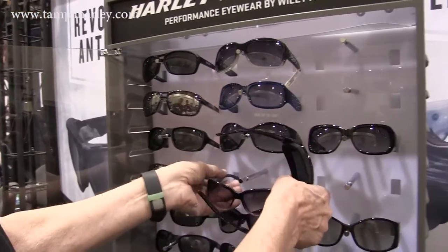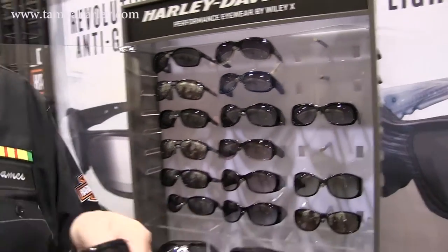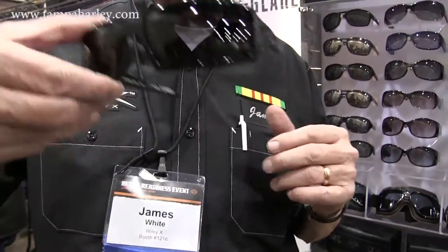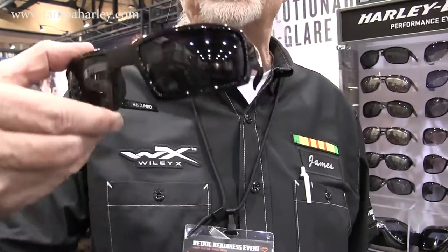In our performance collection, we have one new frame this year called the Jumbo. The Jumbo is for that oversized, large-headed person who hasn't been able to find a good riding glass from Harley-Davidson. We've got all this taken care of now, from asphalt in your value, to Raleigh, and then to your performance on-the-bike eyewear.